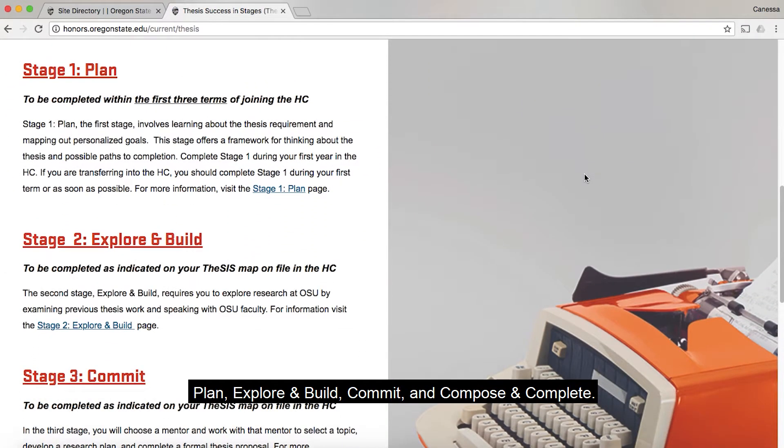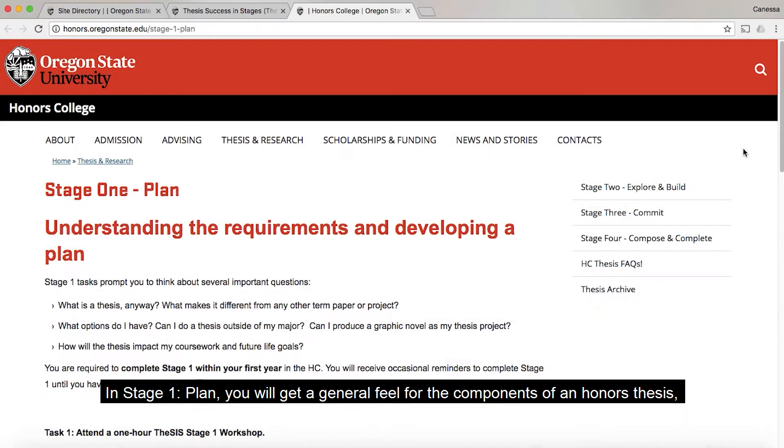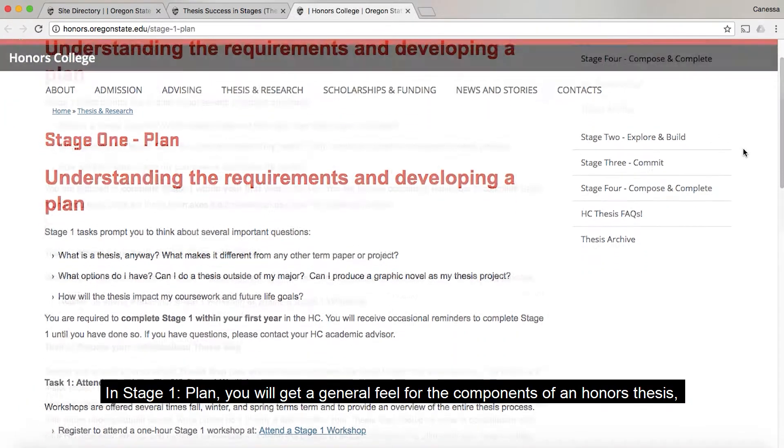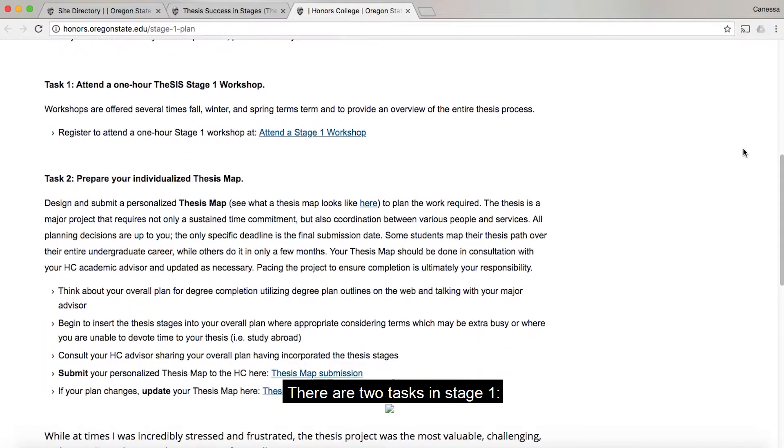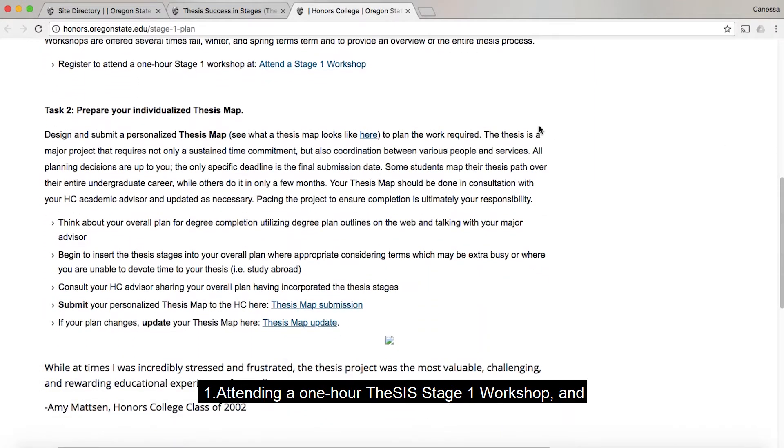There are four stages in this journey: Plan, Explore and Build, Commit, and Compose and Complete. In stage one, you will get a general feel for the components of an honors thesis, while helping you think about when you will complete the various stages of the process.